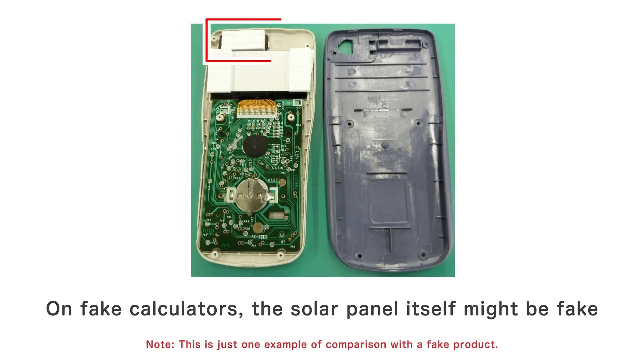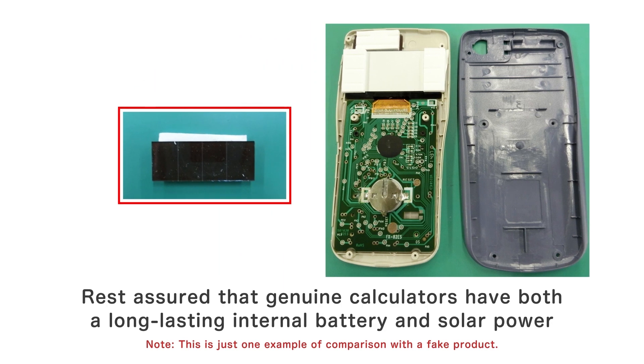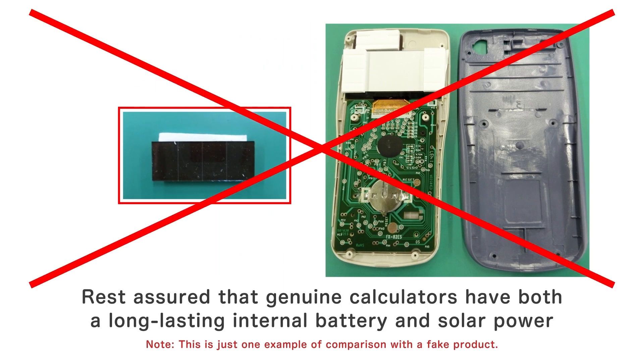On fake calculators, the solar panel itself might be fake. Rest assured that genuine calculators have both a long-lasting internal battery and solar power.